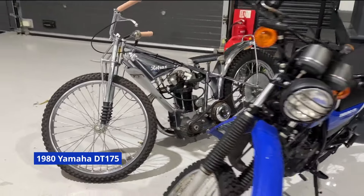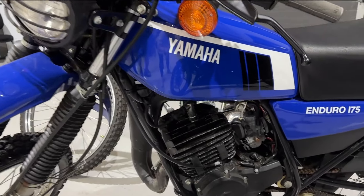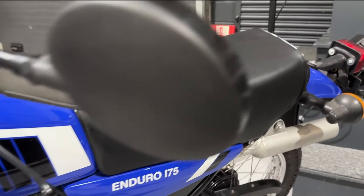Next to that we have a 1980 Yamaha DT175 — a bit of a blast from the past for anybody who's enjoyed doing a bit of trail riding in their days. Again, a very clean and tidy bike and all the details are available on our website.